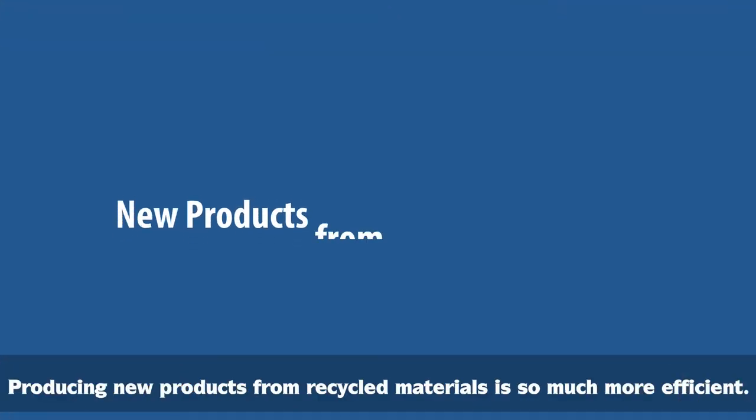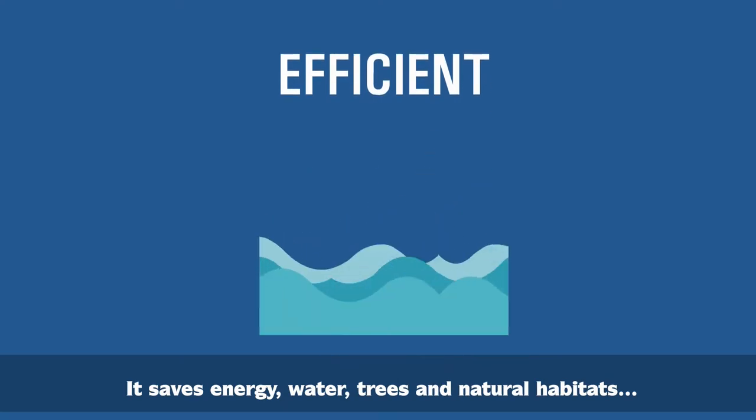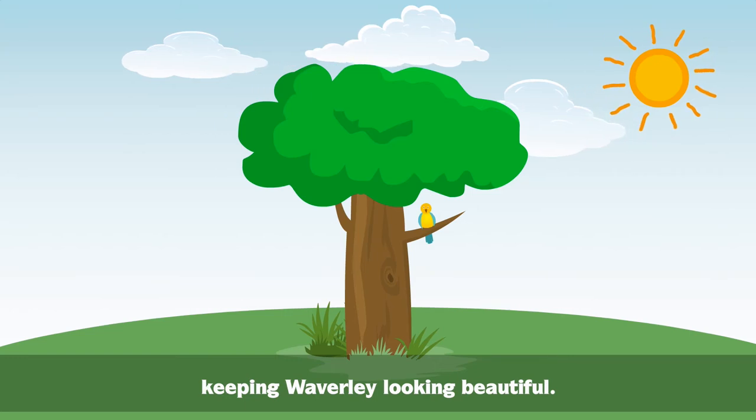Producing new products from recycled materials is so much more efficient. It saves energy, water, trees and natural habitats, keeping Waverley looking beautiful.